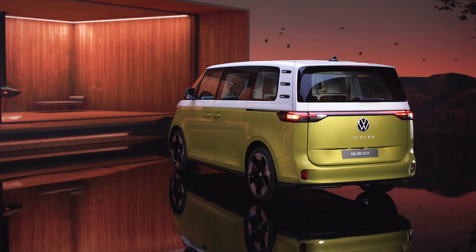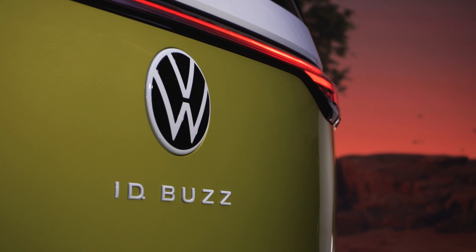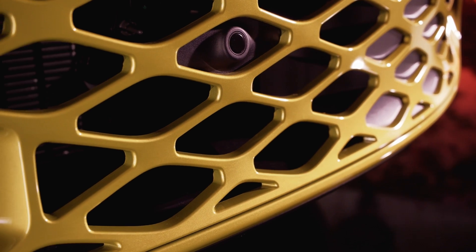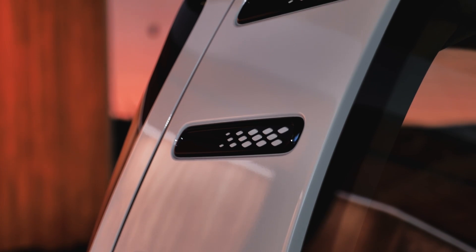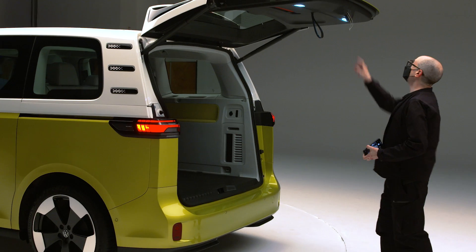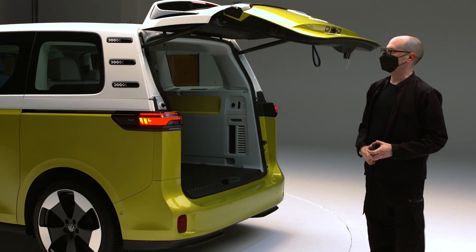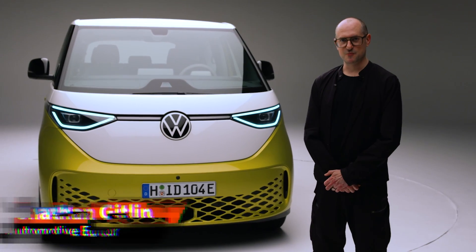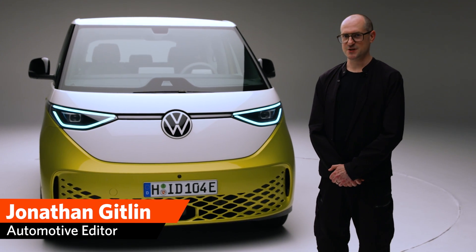Retro car design has been a thing for quite a while now, and I think VW has successfully struck the right note between the details that people who fell in love with the Type 1 and Type 2 will care about, while still looking like a car designed in the 2020s. I'm Jonathan Gitlin from Ars Technica, and you've been watching us have a look at the VW ID Buzz. Thanks for watching.